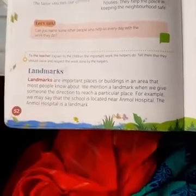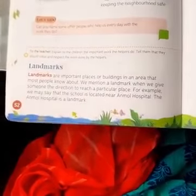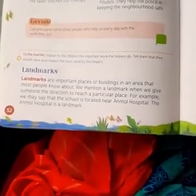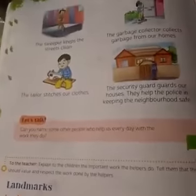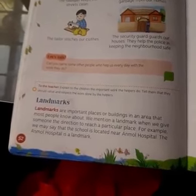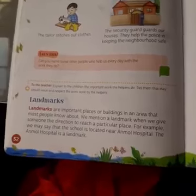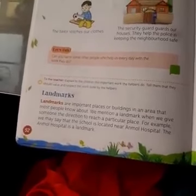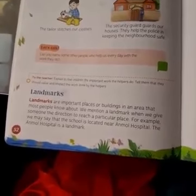So if we go somewhere, we say we have seen the clock tower just in front of our house — these are important, well-known places. For example, if someone wants to come to my house, I can say that just in front of my house is the children's park in Sardarpur, or the bakery that everyone knows.